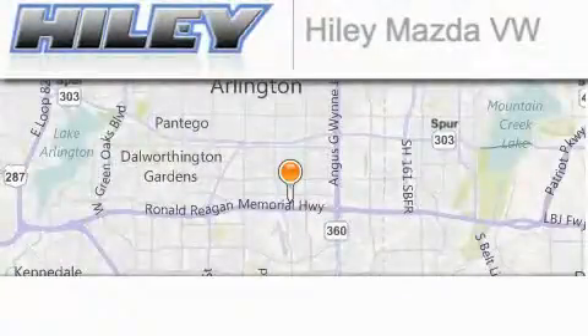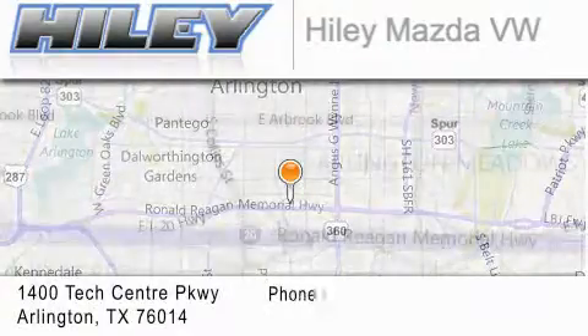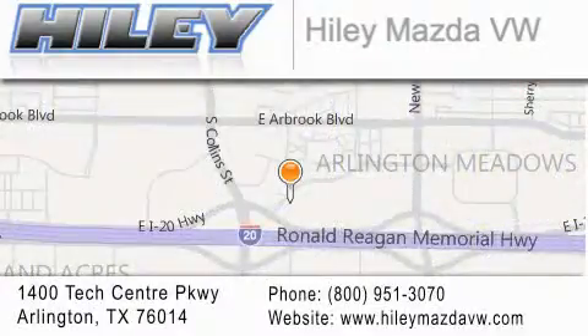Contact us today and schedule your opportunity to see this vehicle in person. Hailey Mazda Volkswagen is located at 1400 Tech Center Parkway in Arlington. Our goal is to exceed all of your expectations to ensure that you'll return for future visits.